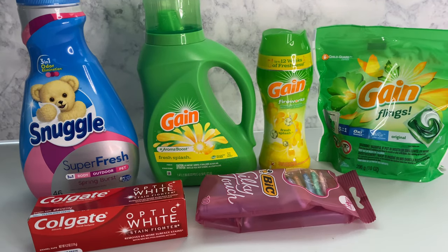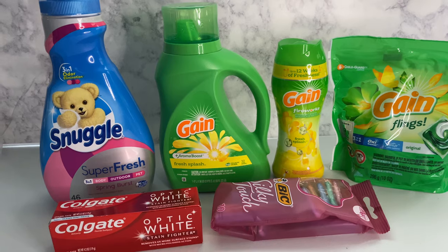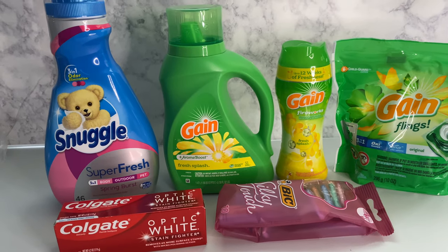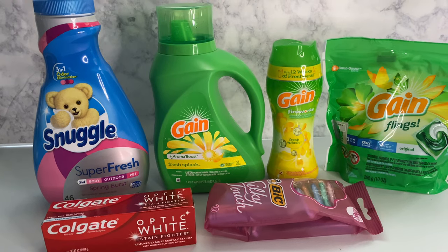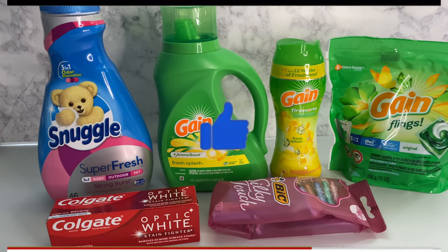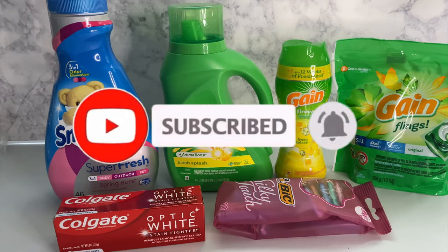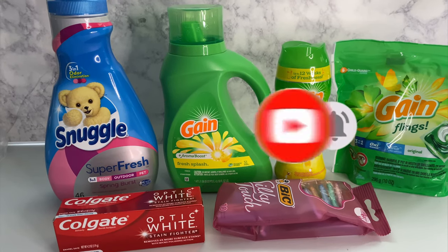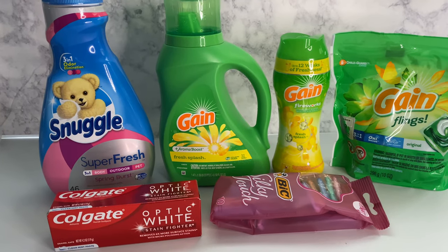Welcome family, welcome back to Miss Nanda's channel! Today I am bringing you a Family Dollar haul. I would like to thank my new subscribers and my old subscribers. If you'd like to subscribe to my channel, go ahead and hit that notification bell and make sure you put it on 'All' so you'll be notified when I bring you these deals on the low low.